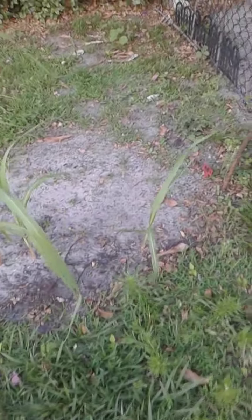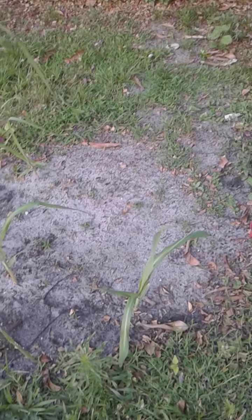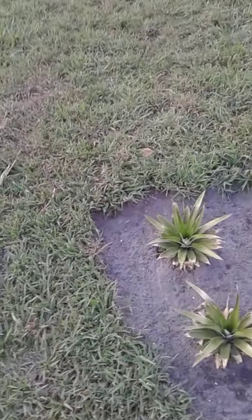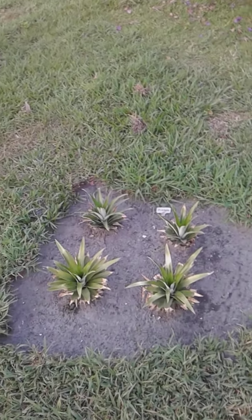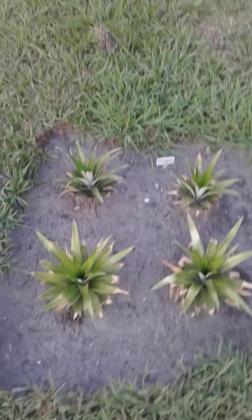Over here we have the sugar cane, guys. Look at this family — they're coming out. Look at that juicy yummy sugar cane. I can't wait! I want to buy the machine — it's like $200 some dollars — the sugar cane machine that you put it through and it squeezes all the juice. I want to get one of those.